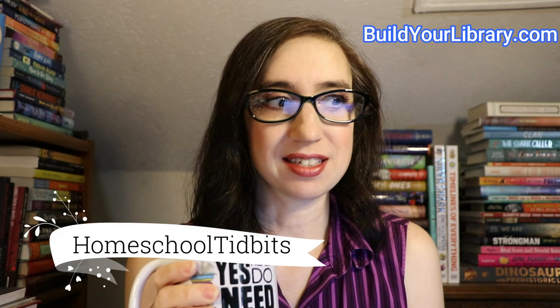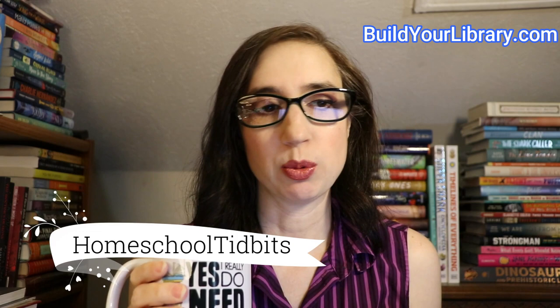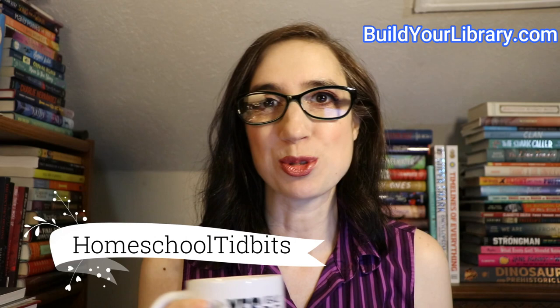In this weekly video series, I'll delve briefly into a topic related to homeschooling, and I'll share some of my knowledge and expertise as a homeschooling mother of four children, three of whom have graduated and one that is a new college graduate.